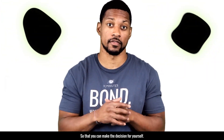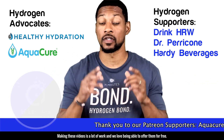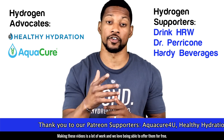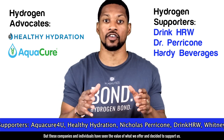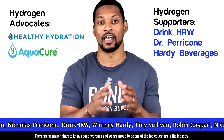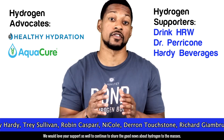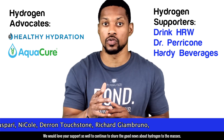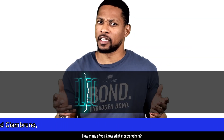First, a big thank you to our supporters on Patreon. Making these videos is a lot of work and we love being able to offer them for free, but these companies and individuals have seen the value of what we offer and decided to support us. There are so many things to know about hydrogen and we're proud to be one of the top educators in the industry. We would love your support as well to continue sharing the good news about hydrogen to the masses.